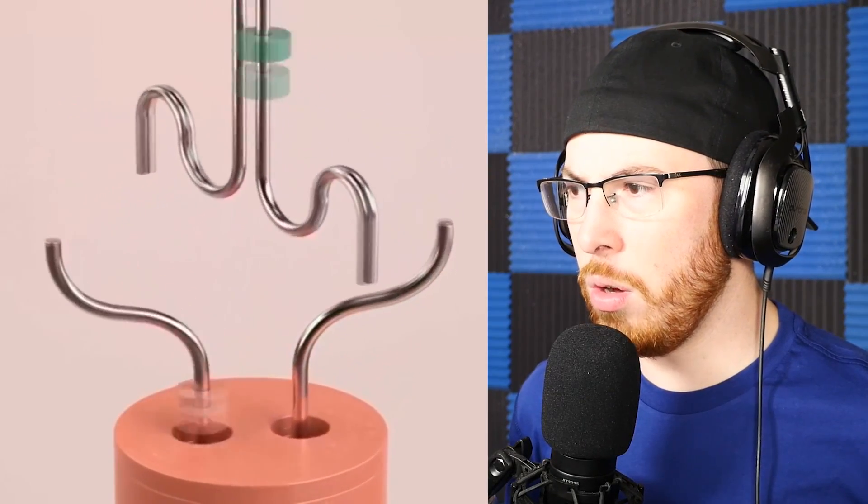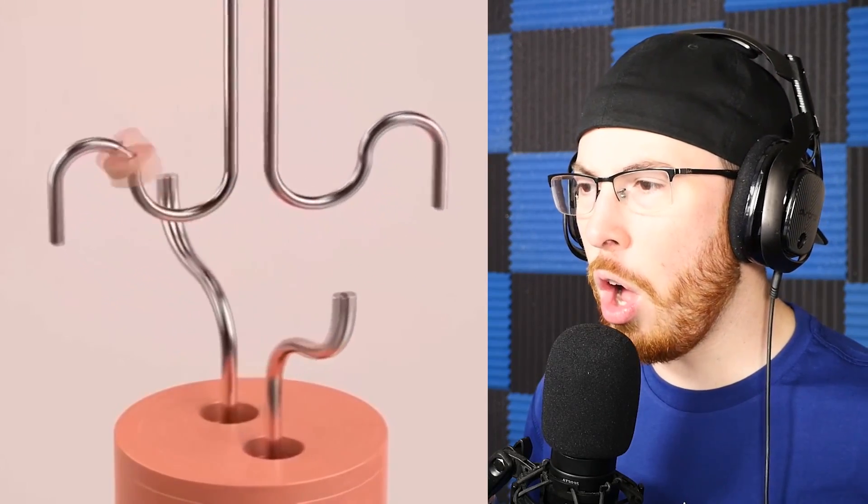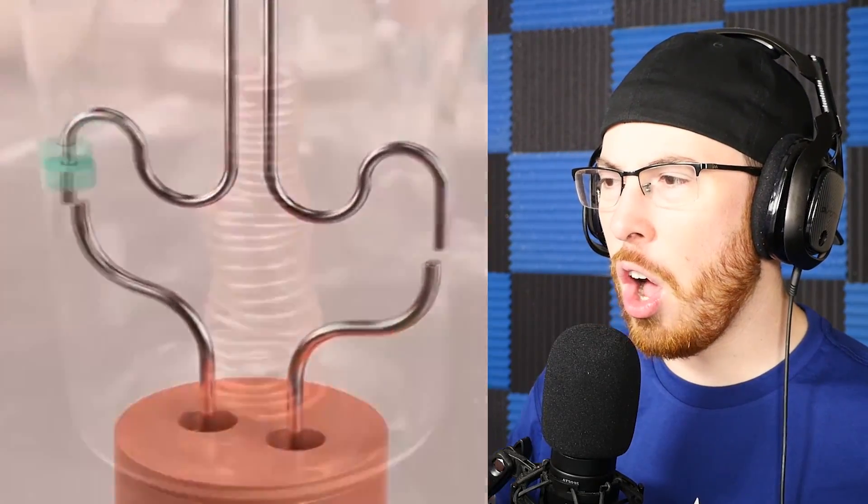Oh, oh, oh — oh my gosh, perfect! It goes in. Oh my god, from a different side — oh, that's cool.